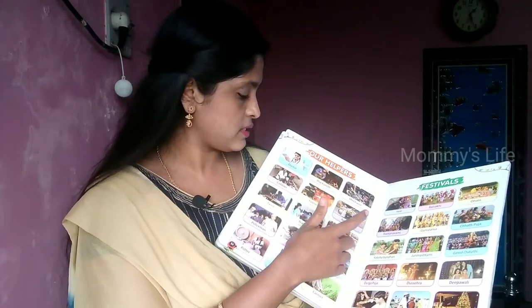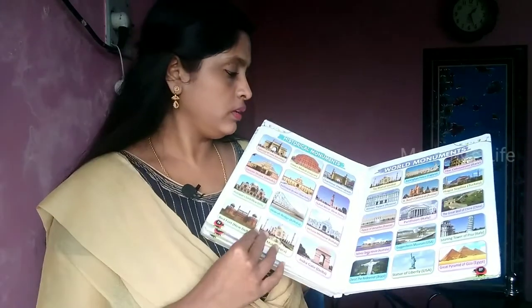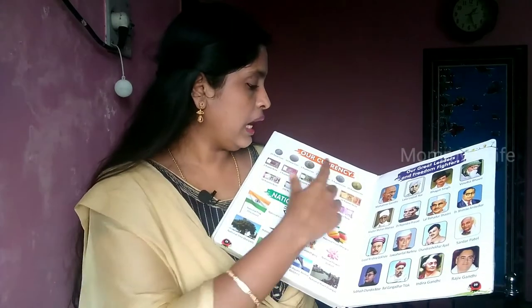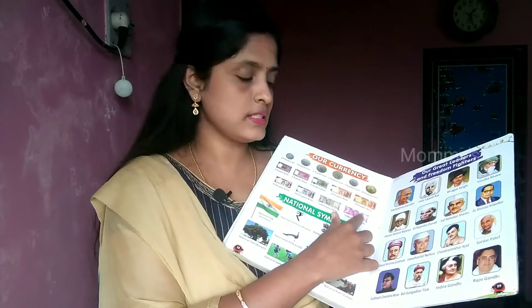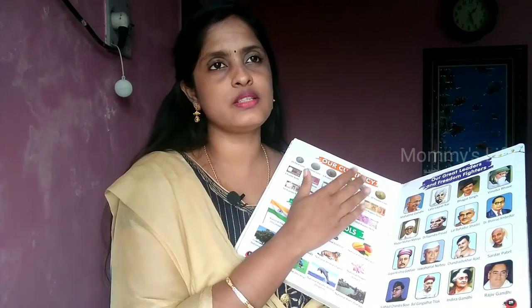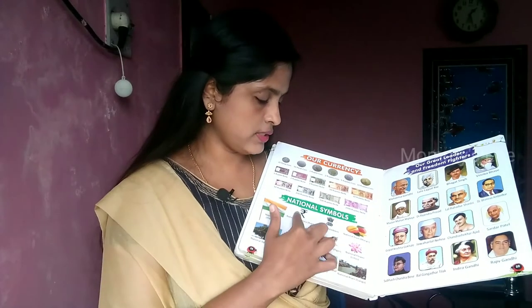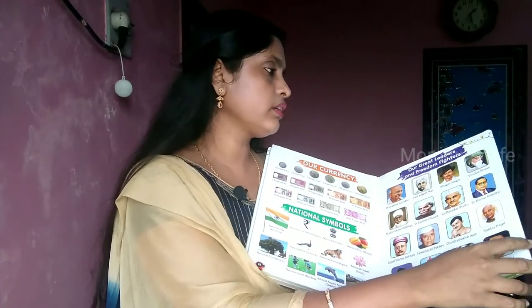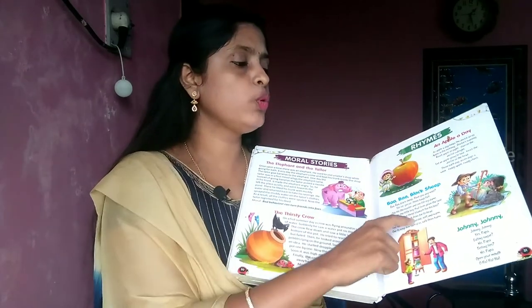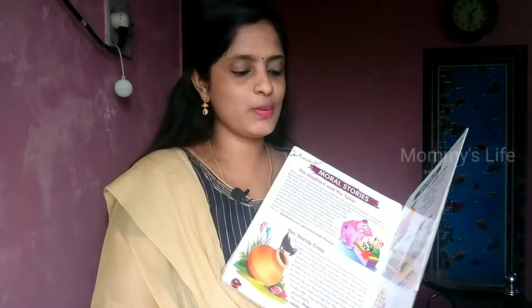There are also doctors, fireman, teacher, and other professions. There are festivals, historical monuments, world monuments like the Taj Mahal, currencies including 500 and 2000 notes, national emblems, and great leaders. It also covers two stories and three rhymes — Baa Baa Black Sheep and Johnny Johnny Yes Papa.